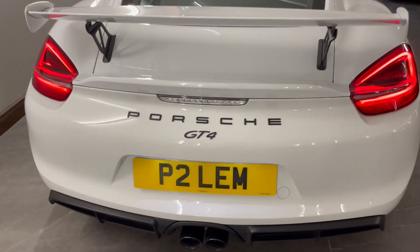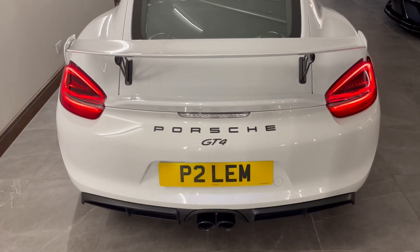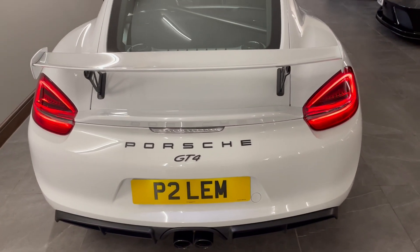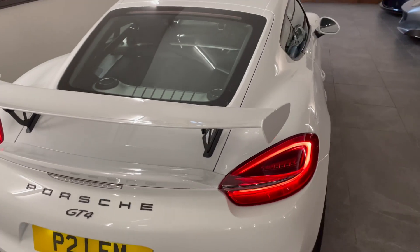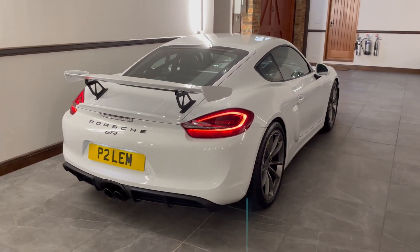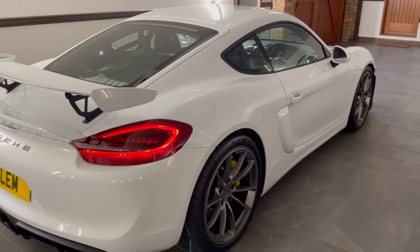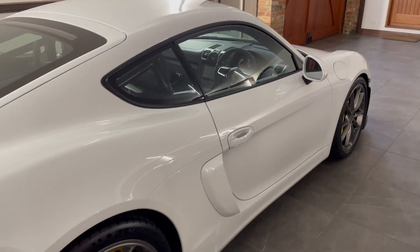I will note straight away that the car is on a private registration that will be retained as part of the sale, but for the purpose of it being searchable online on the various DVLA websites, the car is on its private plate as it is still registered to this day, but during the sale it will be reversed back to its age-related plate.